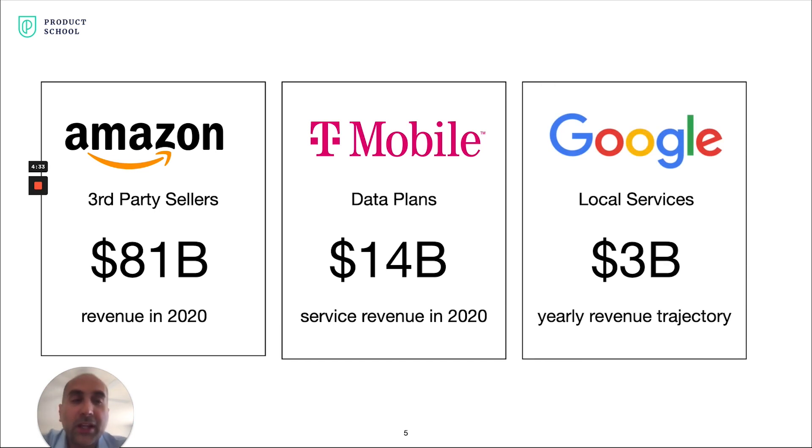And finally, at Google I've been working on Local Service Ads — specifically the unit that shows at the very top of search results when you search for a plumber, electrician, or personal injury lawyer. When I joined, it was a small experiment, roughly a $100 million business. In the last two and a half years, we've grown that to a $500 million business, and we're on a trajectory to be $3 billion in the next three to five years.